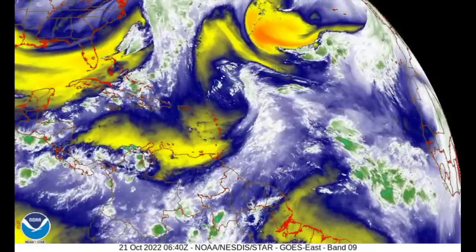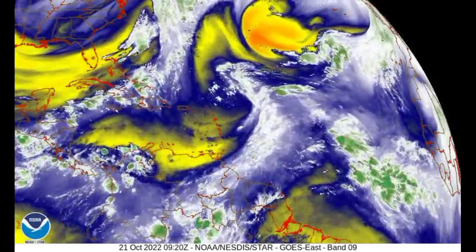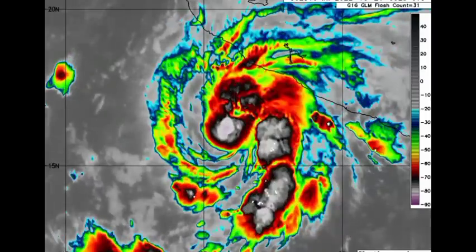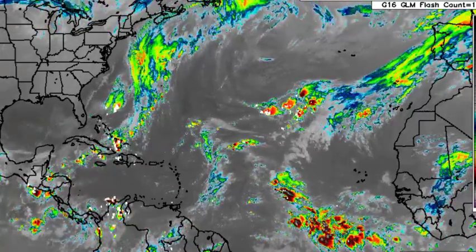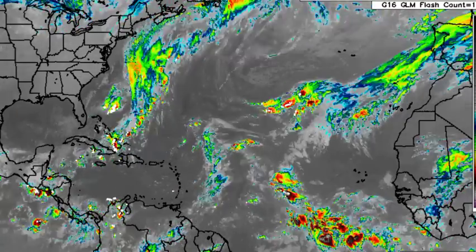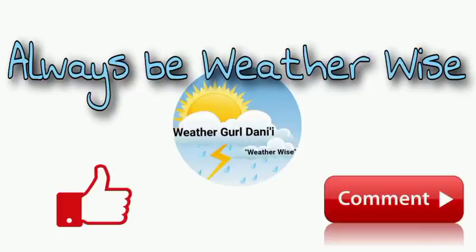Nothing very major is going on right now across the North Atlantic Basin. The main focus of this video was Tropical Storm Roslyn, an imminent threat to Mexico bringing very dangerous conditions. We also have a cold front impacting sections of the northwestern Caribbean, and tropical waves in the Atlantic — none are expected to become tropical cyclones. I'll keep you updated as time goes by. If you have any questions or thoughts, leave them in the comments, and remember to always be weather-wise.